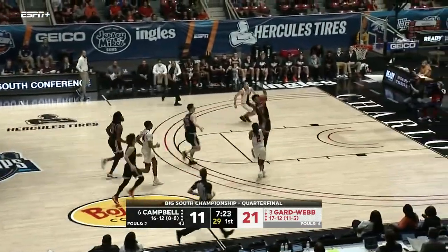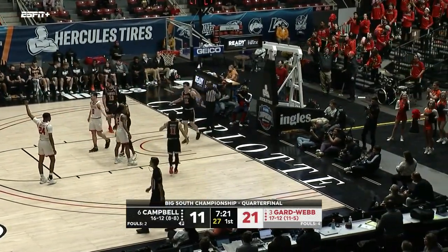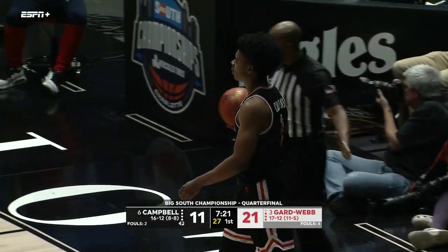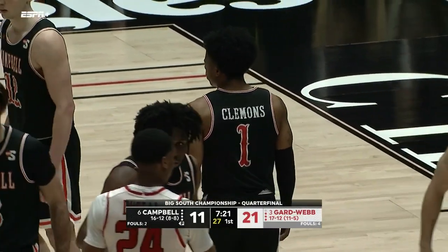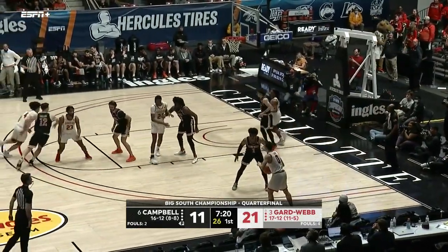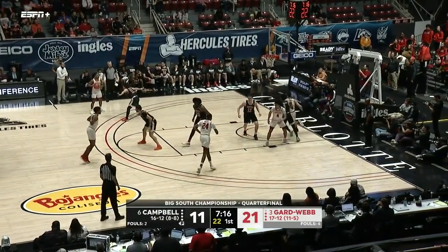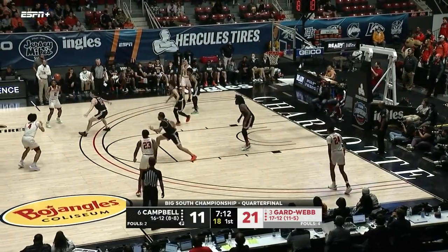Whitfield has it knocked away, Sears trying to lob it up top, deflected out of bounds. That's what Gardner-Webb does — they'll throw several different defensive options at Campbell to make them uncomfortable the entire game, so that they're never just used to one set of defenses. It's got to be multiple different ones that continue to make them have to think each possession.